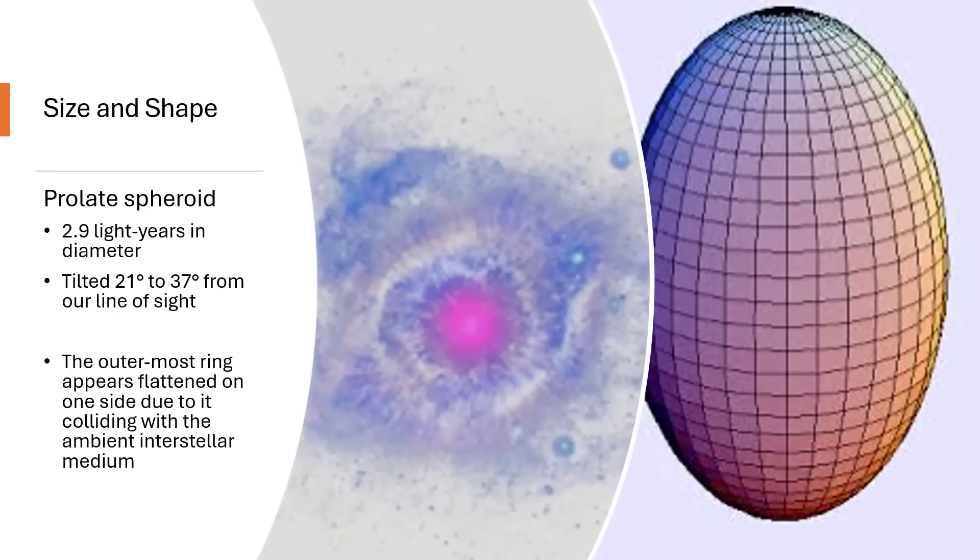One side of the disk is definitely more compressed than the other side, probably because the material is impacting a denser region of the interstellar clouds between the stars and being slowed down in its expansion. The image in the center there is an infrared image, and that just goes to show that depending on what wavelength you look at these objects with, you can represent the colors any way you like and get more detail by choosing the color palette to bring out whatever you're looking for.